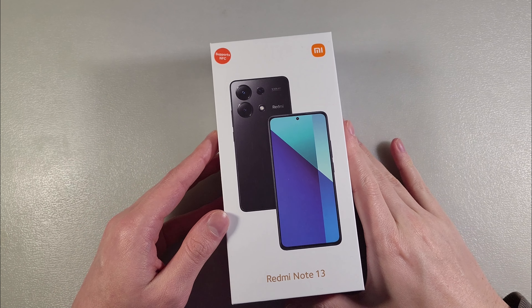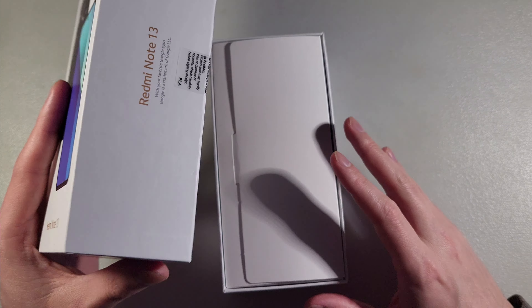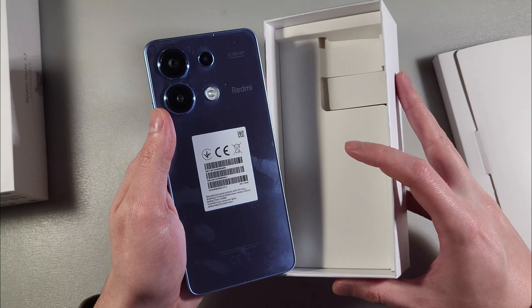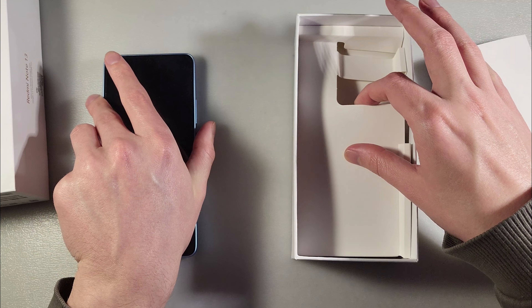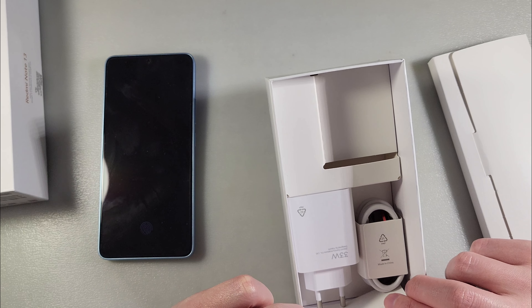Hello guys, review Xiaomi Redmi Note 13, this version 6GB RAM and 128GB storage, ice blue color. In the box we have the device, adapter for charging with quick charge, and a type-C cable.